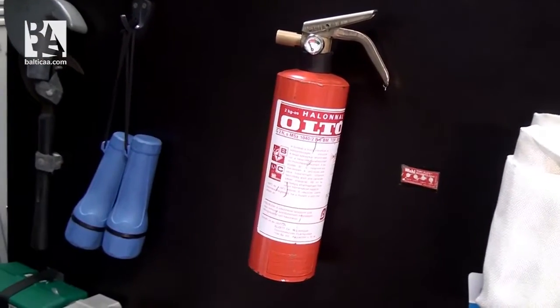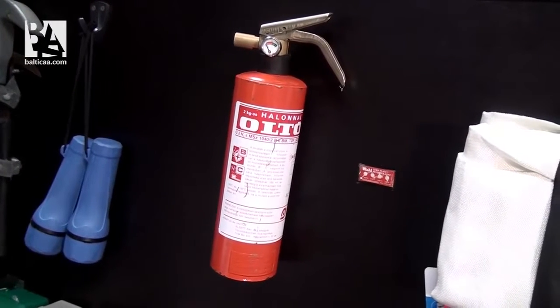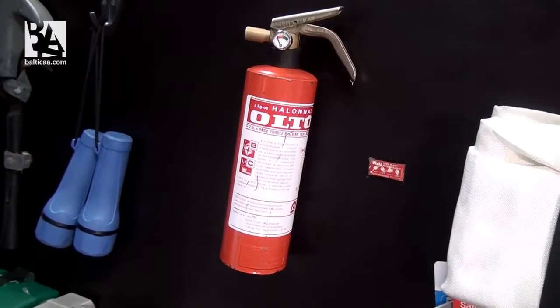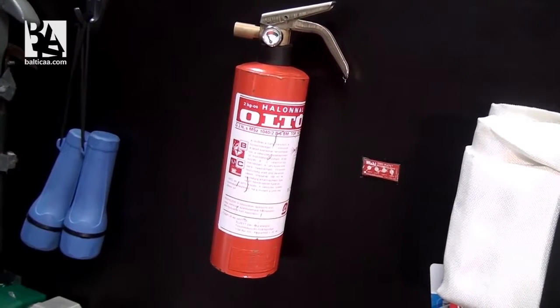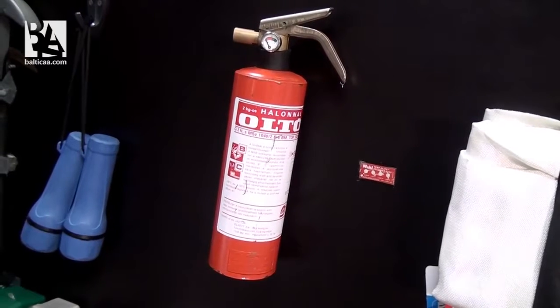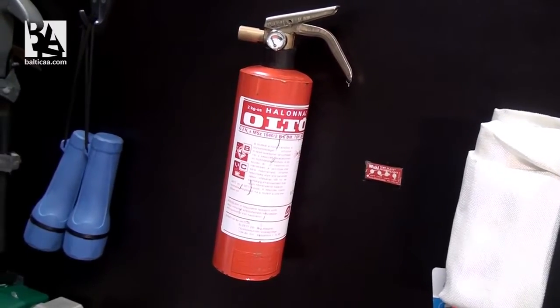This is a fire extinguisher. They can be of different types. The main thing about them is they are usable for approximately 10 to 15 seconds. It does not leave spots, which is very important when the crew needs to use it in the flight deck. However, it is very toxic.